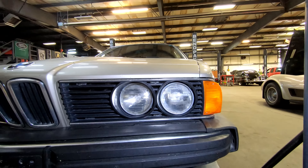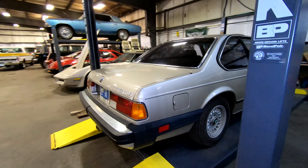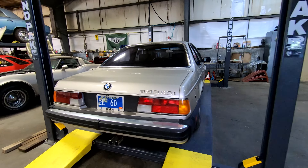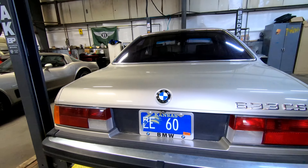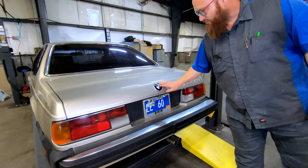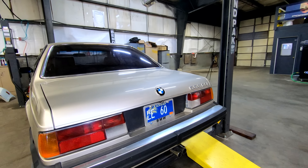Finally, a BMW I will enjoy working on. This one's a 1983 BMW 633 CSI — not the TV show CSI, it's actually a car model CSI. This one has a 3.2 inline six, and it is in very good shape. It doesn't have a long list of things to fix. We're going to take a look at this beautiful car today.